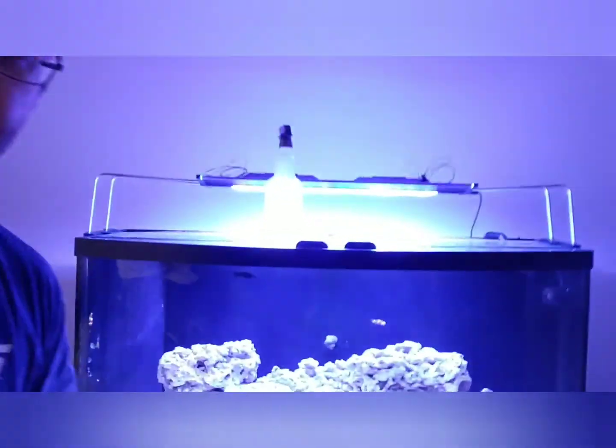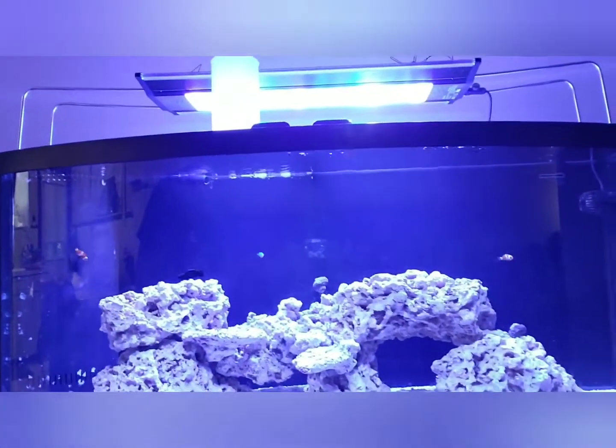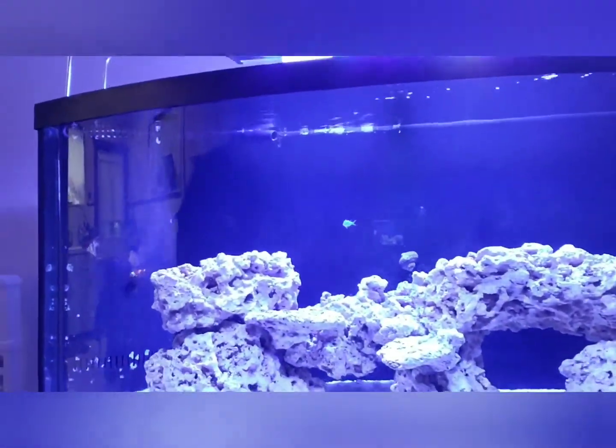What is up YouTube, Candle's Reef here. Just want to give you guys a quick little update video on the tank. Got some cool news — we went over to see our guys over at Mini Reef and they hooked us up.